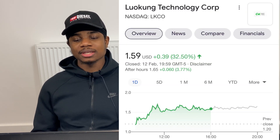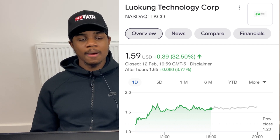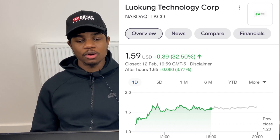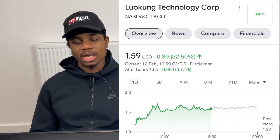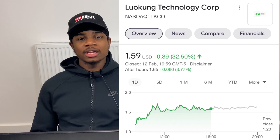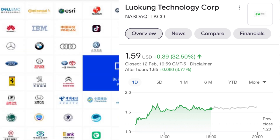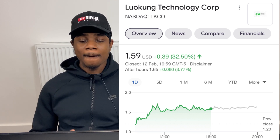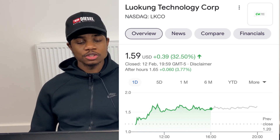Last but not least is Luokung Technology, ticker LKCO. I brought this to Discord members' attention at $1.22; it now sits at $1.59, up 32% on Friday. Luokung Technology provides location-based services and mobile application products for long-distance travelers in China. It offers a content and service distribution platform covering information, entertainment, travel, e-commerce, online-to-offline advertising, and marketing. They also work in AI, IoT, and vehicle technology, with major customers including VW, BMW, Xpeng, Ferrari, and Toyota.